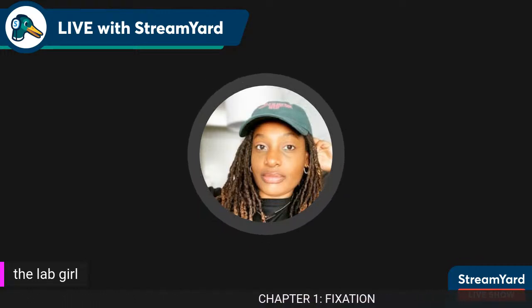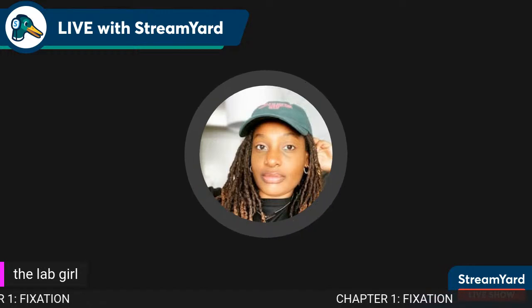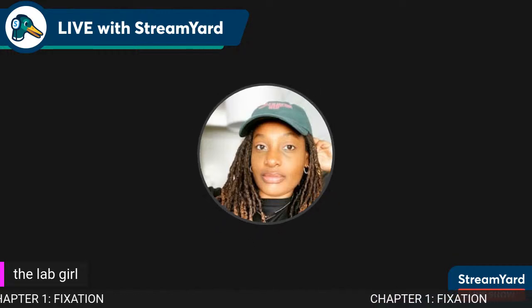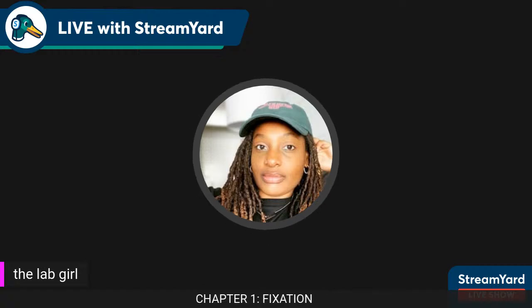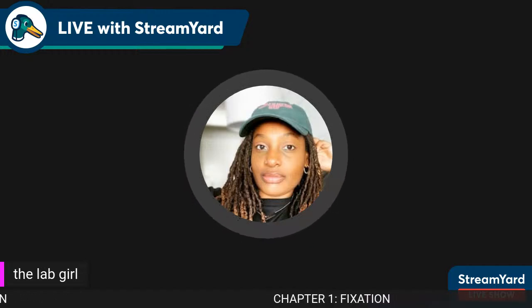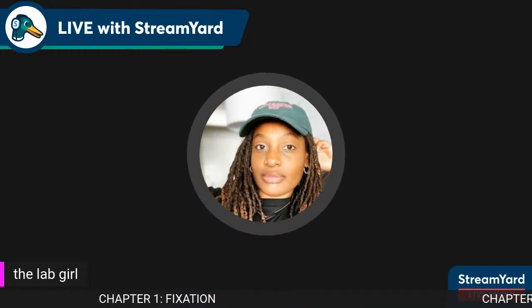I asked you guys a question a few days ago: what part of the Frida Carson book do you need the most help on? The choices were histology, special stains, histology fixation, or all of it. Most of the votes went towards histology fixation. 23% said special stains and 23% said all of it, which I definitely understand.